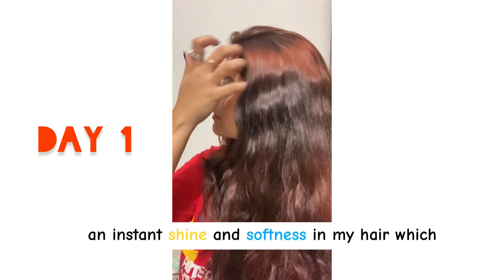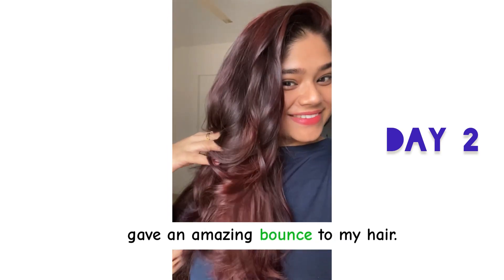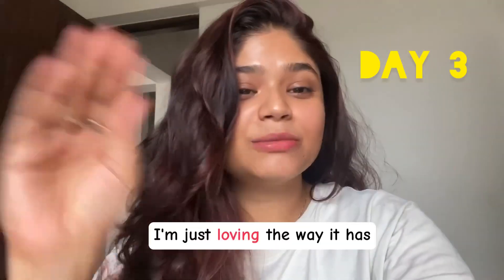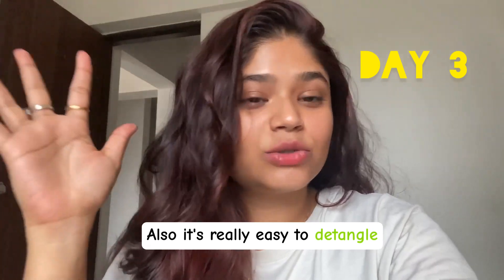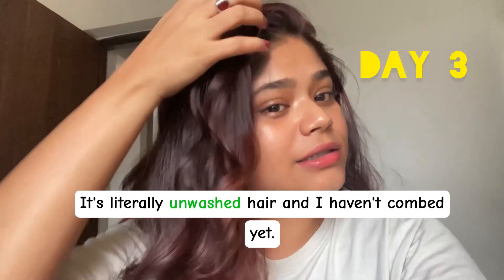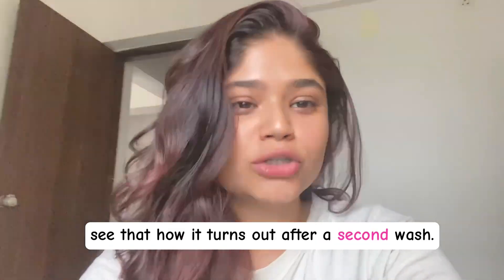After my first hair wash I could literally see an instant shine and softness in my hair, which also maintained itself on the second day, and it gave an amazing bounce to my hair. This is the third day after my hair wash — I'm just loving the way it has maintained the softness and shine. It's really easy to detangle my hair without any brush. It's literally unwashed hair and I haven't combed yet. I'm going to wash my hair again tomorrow with the Malik Bond Repair Complex.